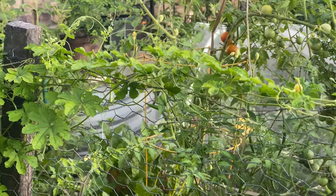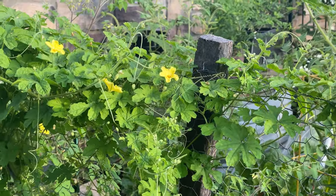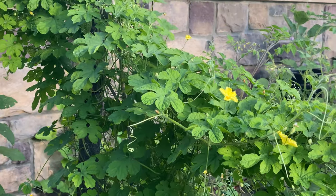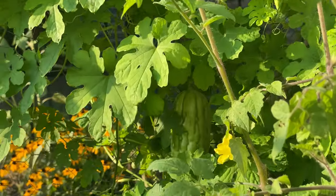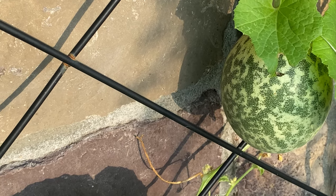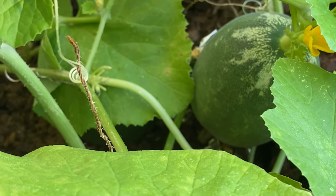This is the Chinese bitter gourd — not producing a lot right now, I think the seeds are a little bit old. These are not as bitter as a typical bitter gourd; the skin is a lot smoother. And this is the Indian cucumber — it's more round and we harvest it when it's yellow, unlike other cucumbers. It's called dosakaya in Telugu and the taste is a lot milder.